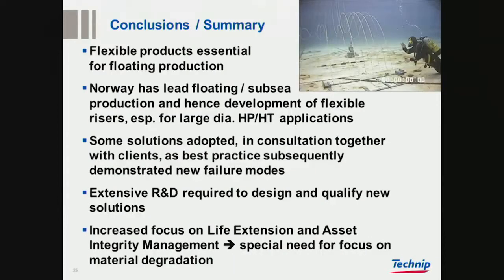To conclude and summarize: flexible products have really been essential for the floating production systems we see in the North Sea, and Norway has been really at the forefront of that, particularly with high pressure, high temperature, and large diameter. Some of the solutions that we adopted in consultation with clients as best practices subsequently demonstrated new failure modes — unexpected ones.